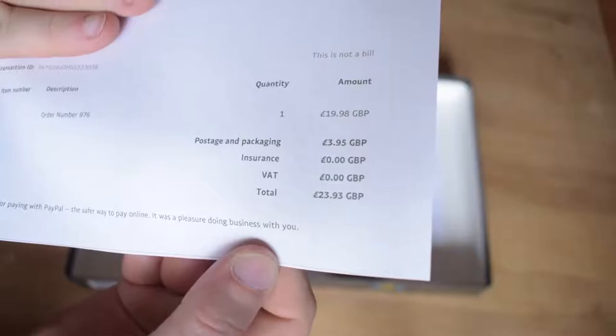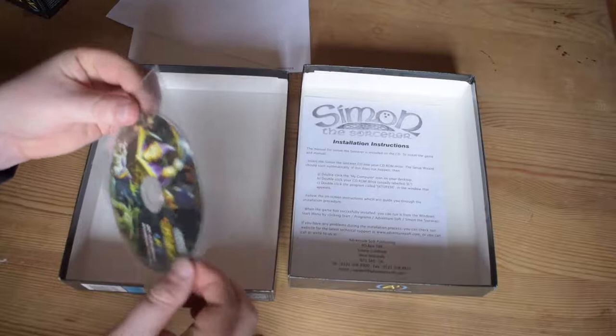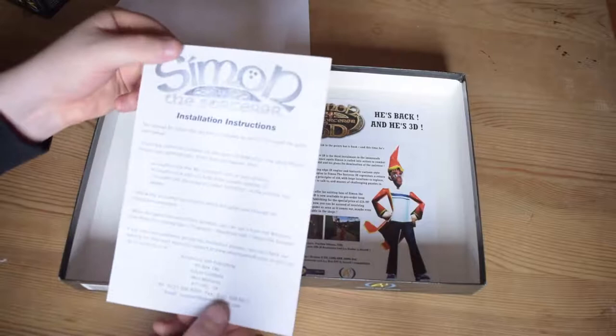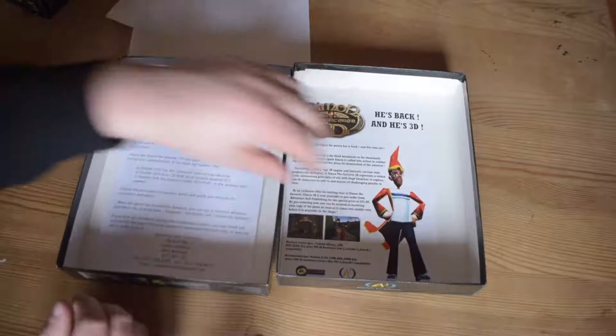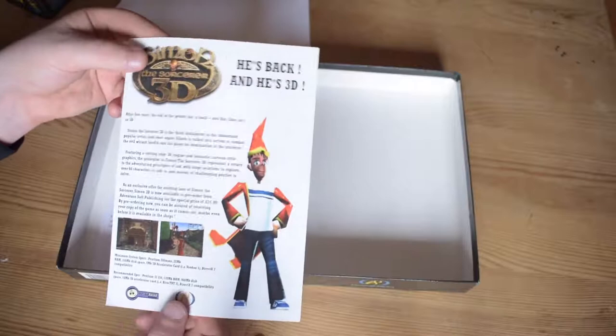I got my receipt — I ordered from Adventure Soft, 23 to 24 pounds total including postage and packaging for both games. You get the game on just a CD in a sleeve, no fancy box or anything, which is fair enough since I already have nice boxes for them. There's a Windows 95 CD, installation instructions, and a product guide from Adventure Soft advertising Simon the Sorcerer 3D — a notoriously poor point-and-click game. Adventure Soft publishing and they're still going — it's so strange.